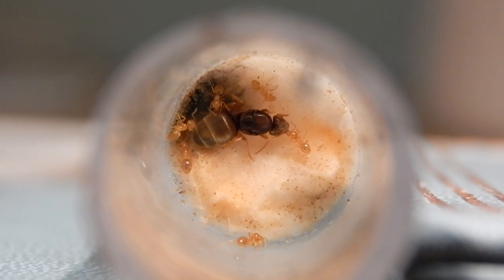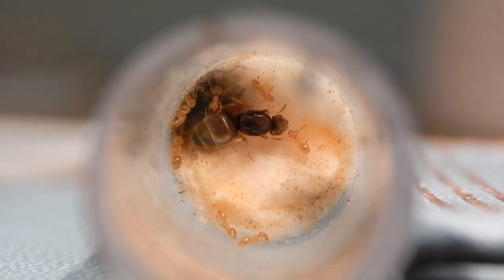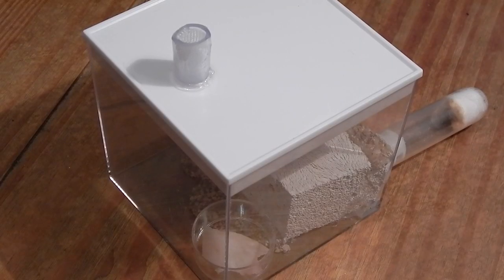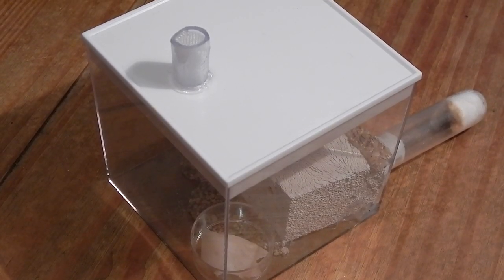Lasius flavus and Lasius niger can be found in just about any part of the world, especially Europe and the UK. You can also find them in North America, North Africa, and even parts of Asia. They tend to like to live in soil, but you can also put them in a formicarium and they'll happily live in there.